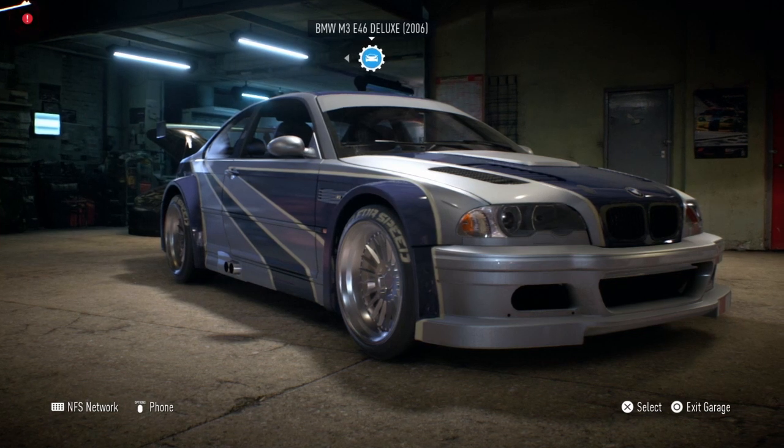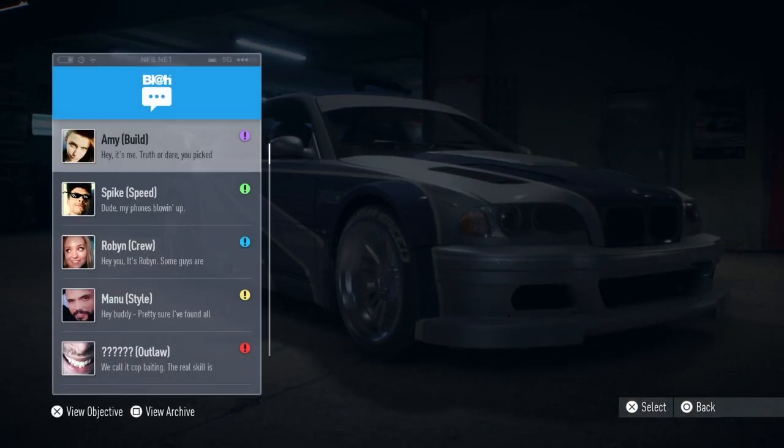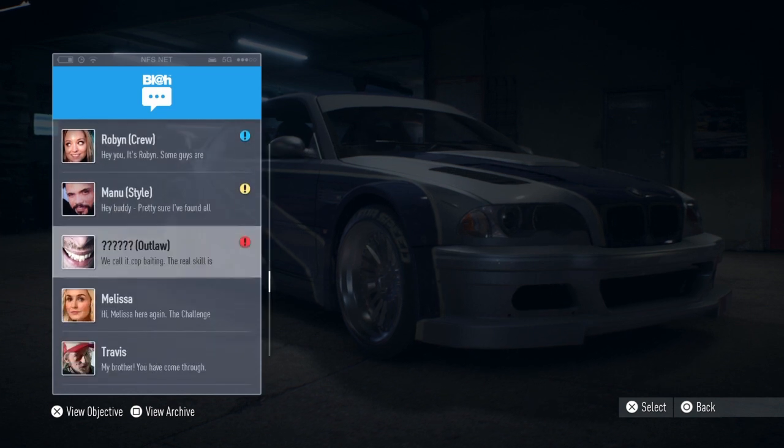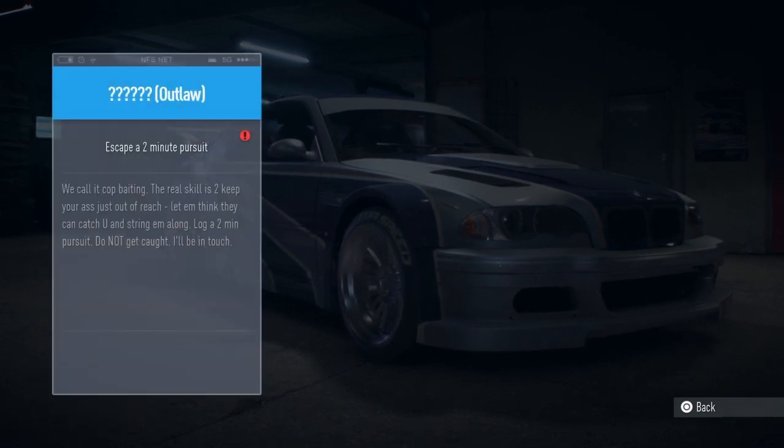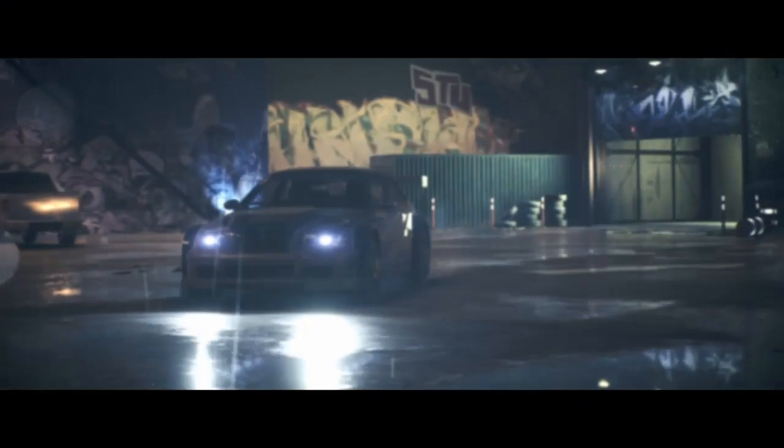So what are we doing today? We're going to do the Outlaw missions. Escape a two-minute pursuit - we call it cop baiting. The real skill is to keep yourself just out of reach, let them think they could catch you and string them along. Log a two-minute pursuit, do not get caught.